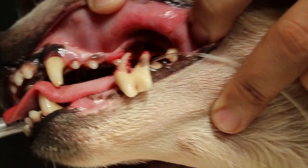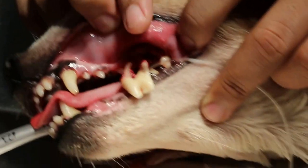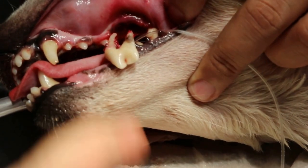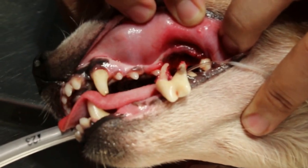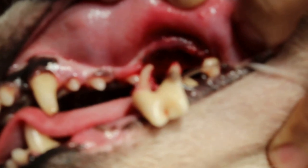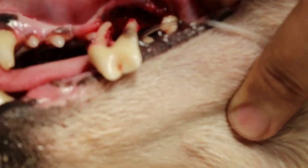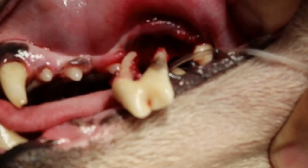March 31st, 2016. This video shows that the premolar 4, the carnassial tooth, had caused an abscess inside the sinus and there was a big swelling below the eye. So now this premolar 4, the left premolar 4, had been extracted.